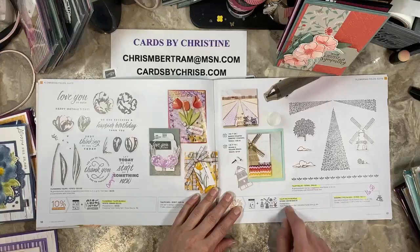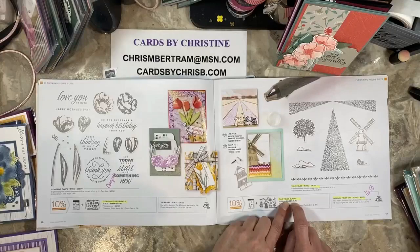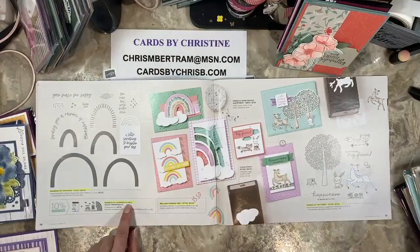The Tulip Fields bundle is going away. They did mark the dies down to $16.50. If you're a math person, it's cheaper to buy the stamps and dies separately versus paying the bundle pricing, so that's always an option.